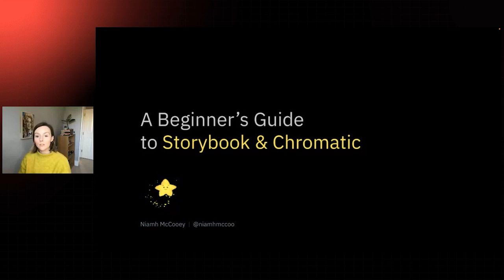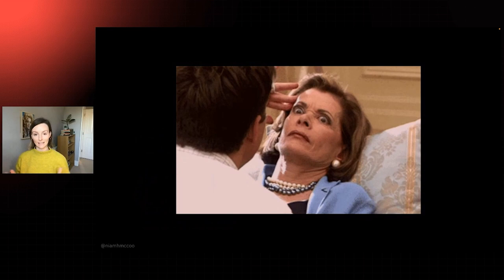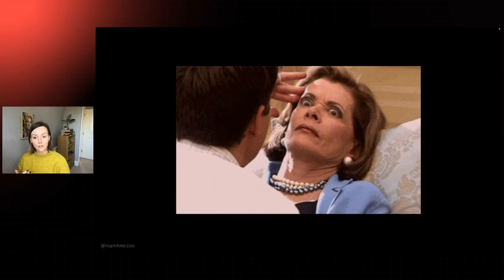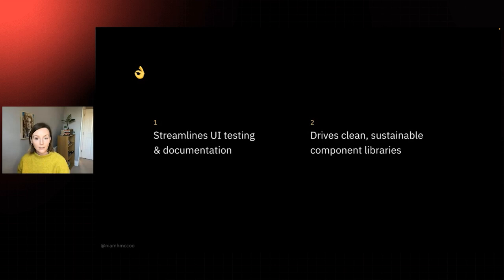Hello, my name is Niamh. I am a front-end web developer and today I want to talk about Storybook and Chromatic and why I think it's worth learning both of these tools. These ones are really, really useful. Storybook is worth learning for two key reasons: one, it streamlines UI testing and documentation, and two, it drives clean sustainable component libraries. My goal for this talk is to unpack each of these points.